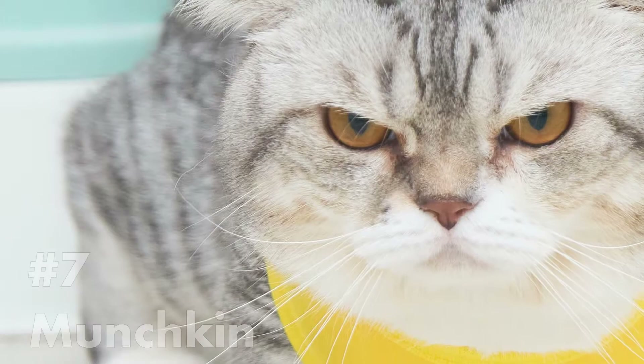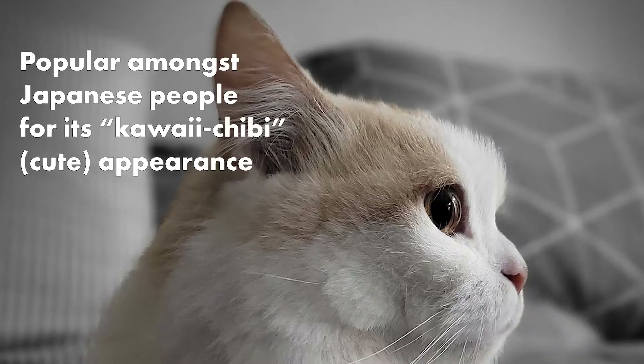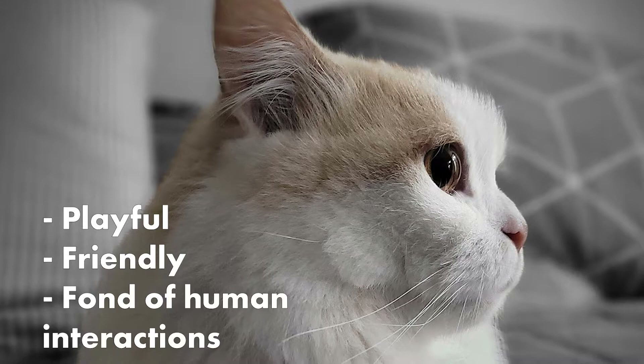Number 7: Munchkin. Munchkins have short legs and are sometimes known as the cat equivalent of a corgi. They are especially popular among Japanese people due to their kawaii chibi appearance. These cats are generally playful, friendly and fond of human interactions.